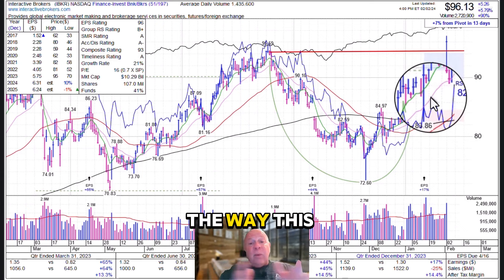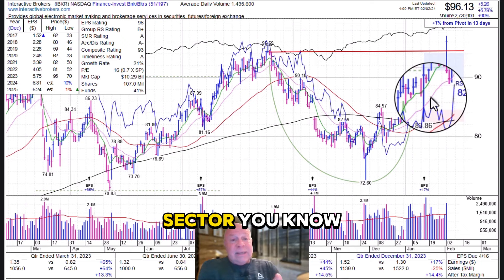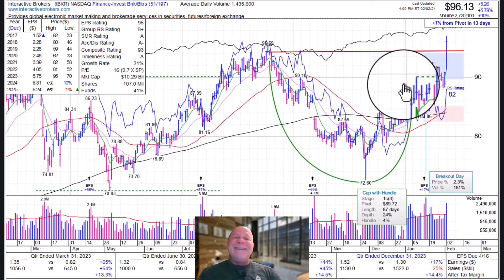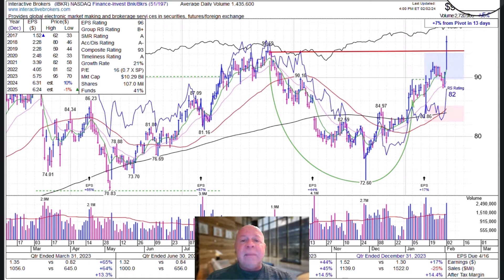I like the way this is setting up. Interactive Brokers is in the right business, the right sector. The sector gives about 30–33% of the strength, and the market gives about 70% of the strength — we're getting those probabilities on our side. IBKR, your stock of the week. Hit me a like, subscribe, and comment — other people get to see this too. See you soon!